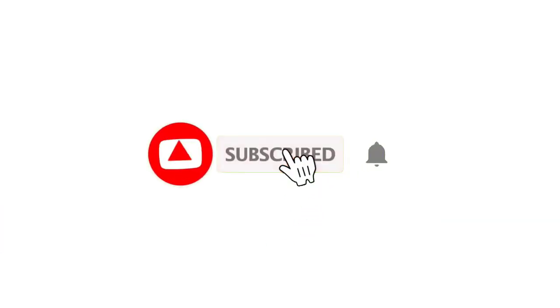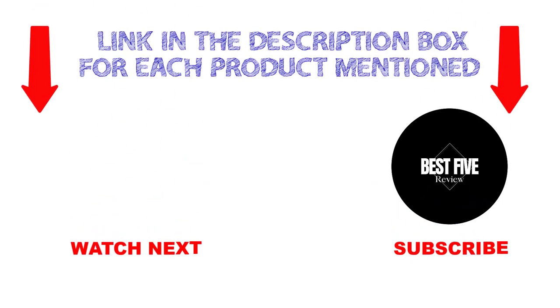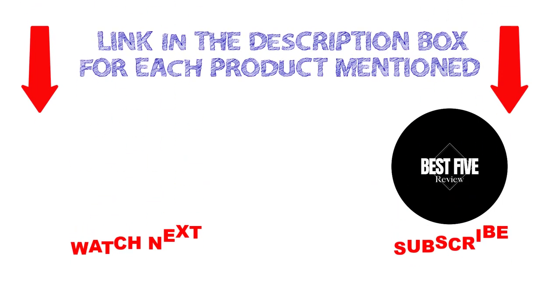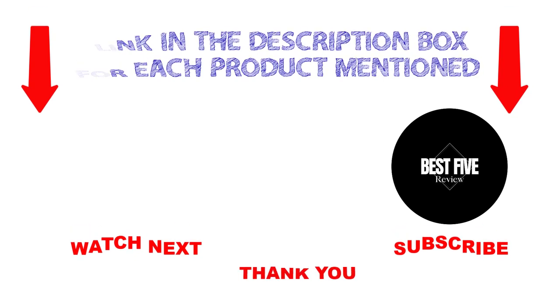That's all from my end. I make helpful videos daily, so do subscribe to my channel and ring the bell icon. If you need more information or want to know product prices, check out my description. For any kind of problem, please comment below. Stay updated with our cool products as it will make your life much easier.